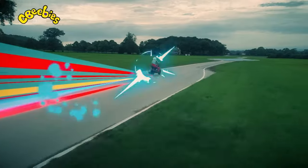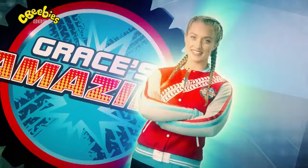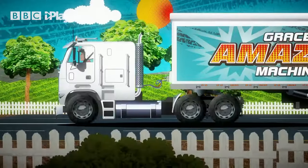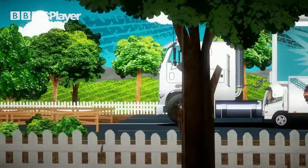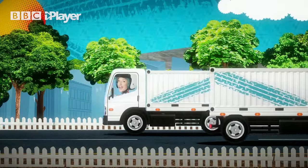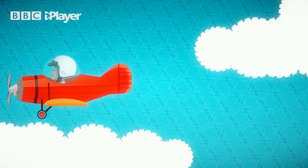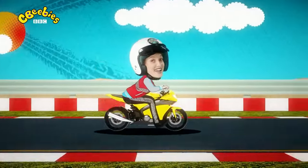Big machines are amazing but there are just some things they can't do — that's why we need little machines. They're made to do the job that big machines can't. There are little trucks, little diggers and even little planes. They might be little but they are a big help and are lots of fun.